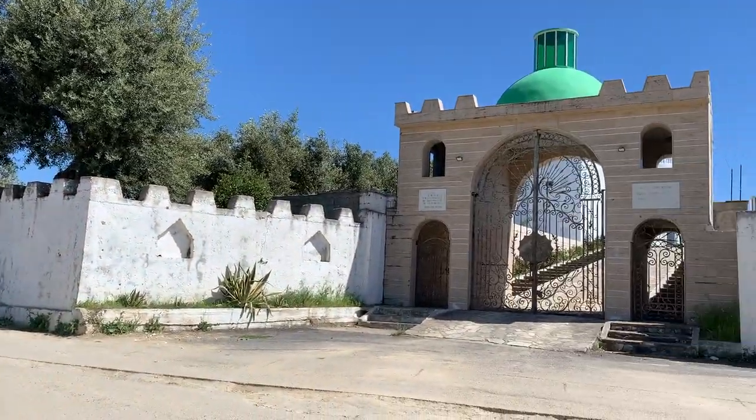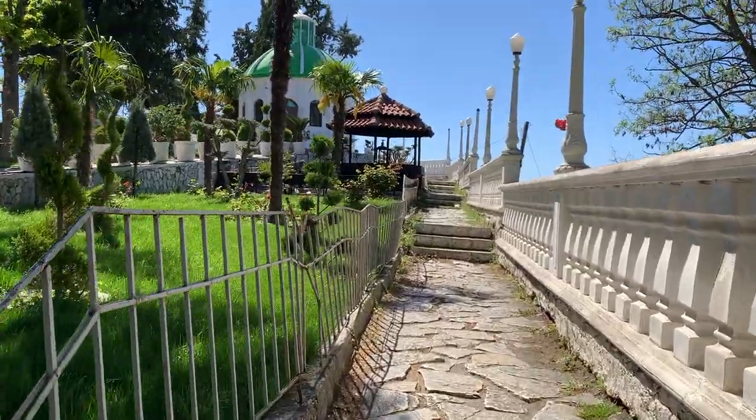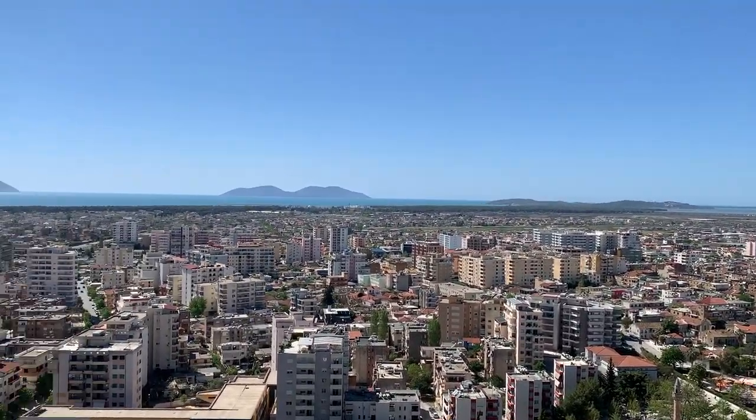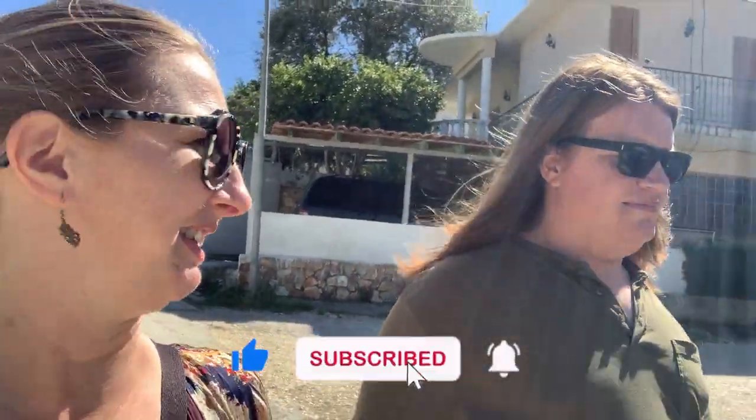You're not going to believe this — the temple is also closed. Oh my goodness. We're going to go somewhere to sit and get a cold drink, because apparently on Mondays everything is closed, or maybe it's because it's April.